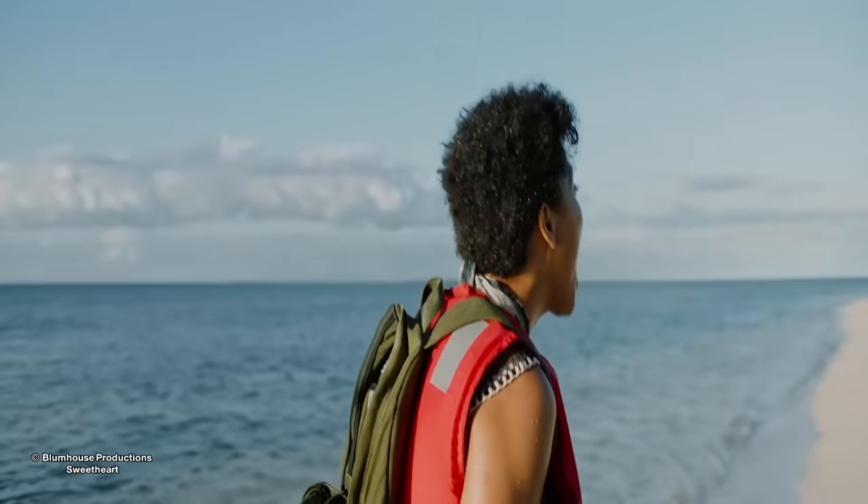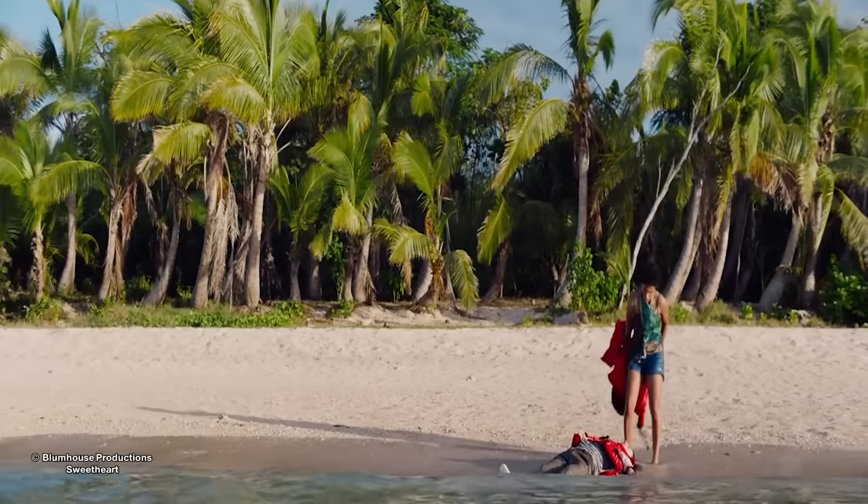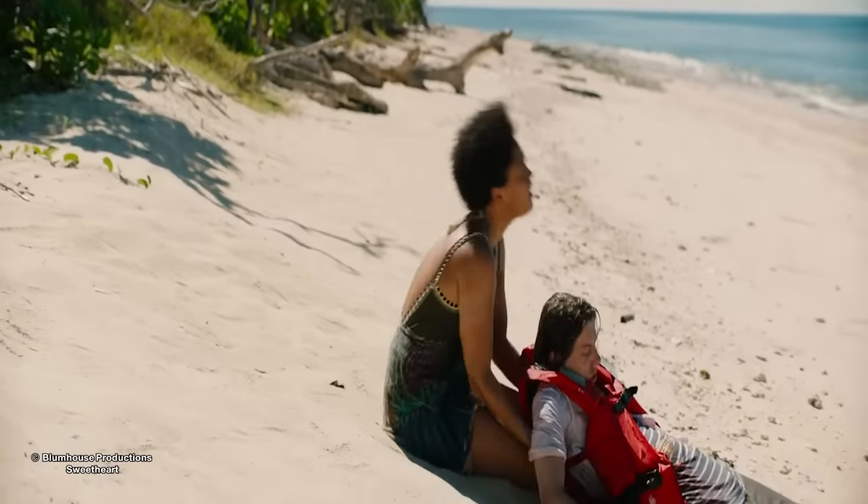He's barely alive. Scared, Jen calls out to see if anyone's nearby but gets no response. Jen takes off her backpack and the life jacket, then takes Brad out of the water further onto shore, and removes the rock from his abdomen.